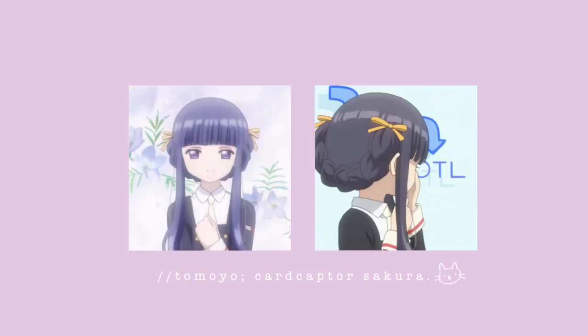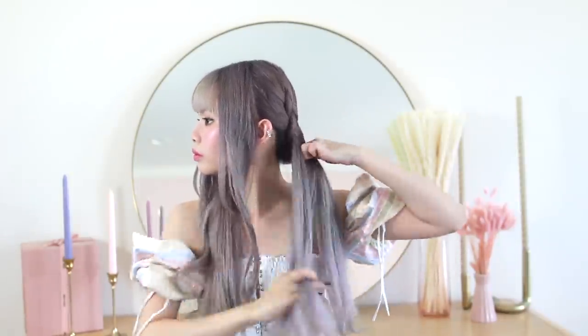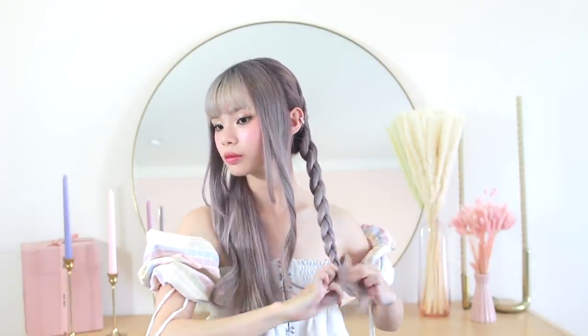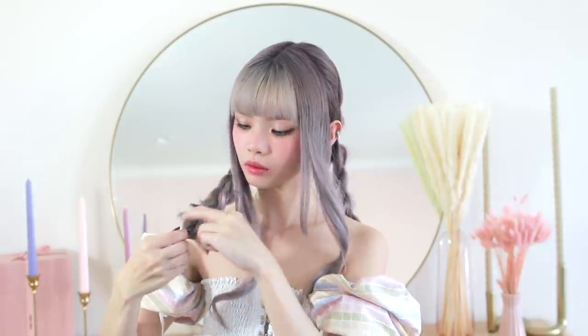Next I'm doing a second hairstyle from Cardcaptor — it's Tomoyo's braided crown with yellow ribbons. I already have my braided front pieces and I'm just leaving those there. For the rest of my hair, I'm starting with a low French braid and I'm not braiding it too tight so that I can add more volume to it later. Then I'm gently pulling at each side of the braid to give it more volume.